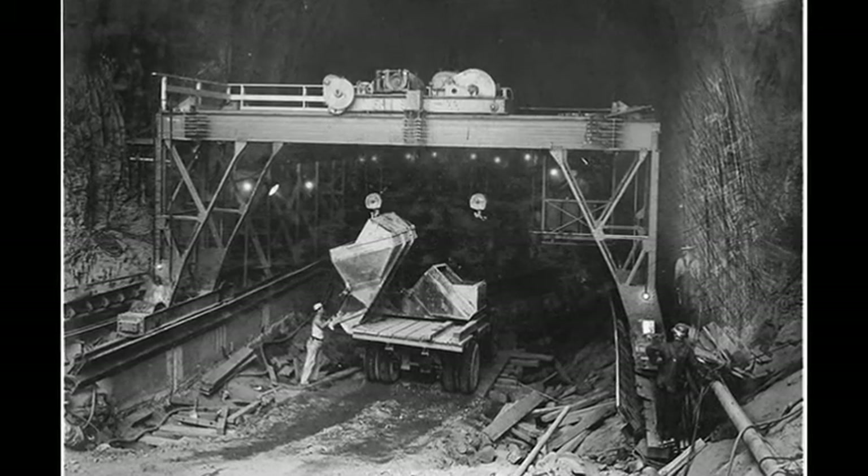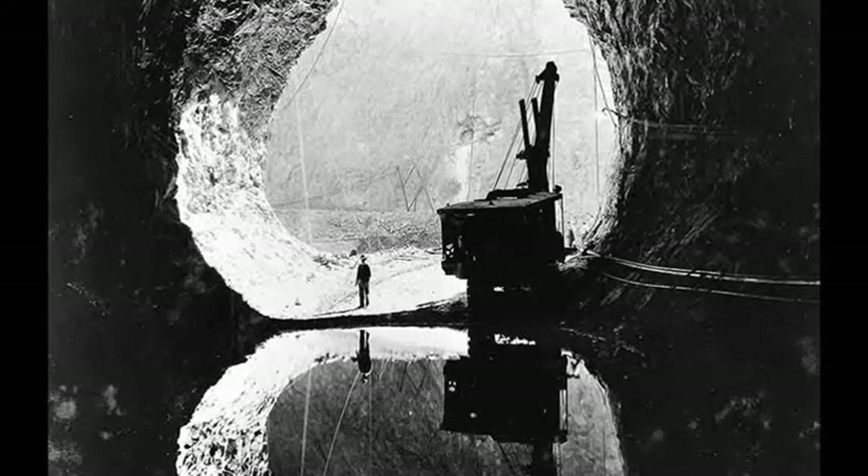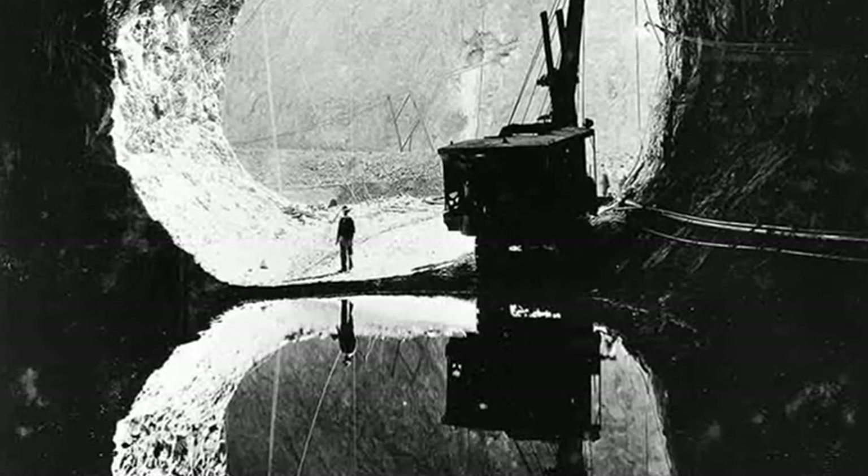Work on the dam began in spring 1931, the first major task being the creation of diversion tunnels to direct the Colorado River away from the construction site.